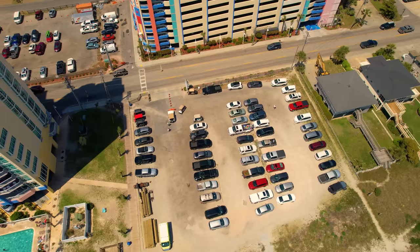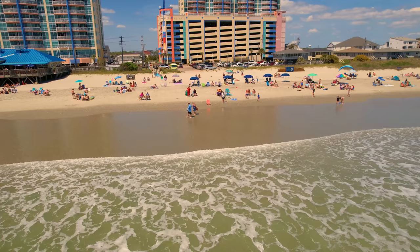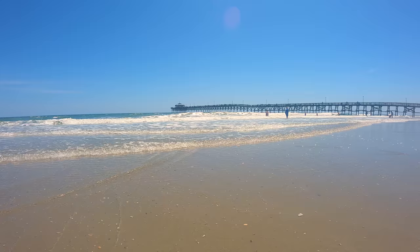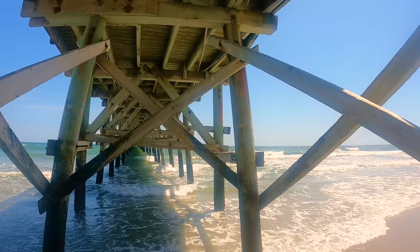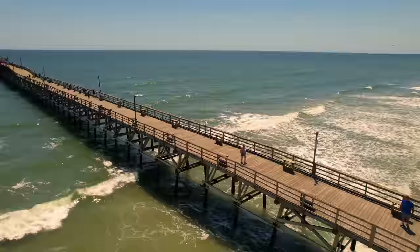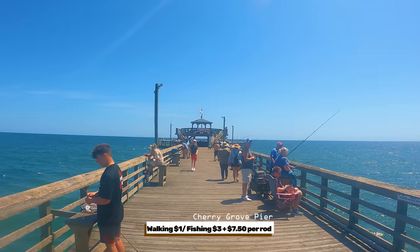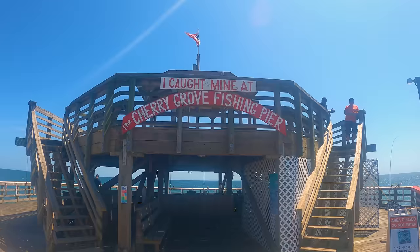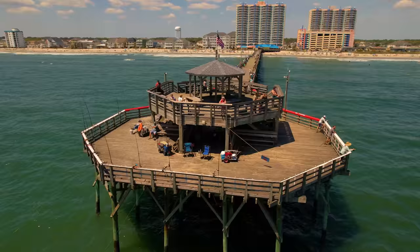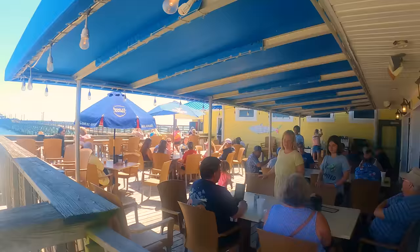Six miles east of Shark Wake Park is Cherry Grove Beach, located in North Myrtle Beach. Cherry Grove Beach was named the best beach of South Carolina two years in a row. Parking is limited — the lot fills up quickly on weekends in the summer. The Cherry Grove Fishing Pier is one of the longer piers in South Carolina. Admission is $1 for sightseeing; fishing is $3 plus $7.50 per rod. There are cleaning stations and cutting boards on the pier.